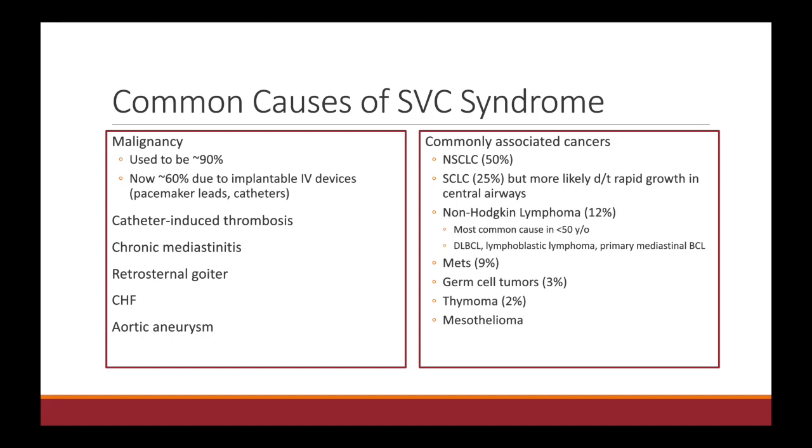As radiation oncologists, we are most likely to get consulted on SVC syndrome if there is a malignancy, but SVC syndrome can be related to other causes as well. It's actually more commonly these days due to implantable IV devices such as pacemaker leads, catheters, and so on. CHF, aortic aneurysm — other things besides malignancy can lead to SVC syndrome.